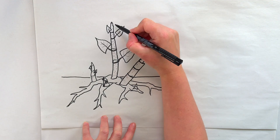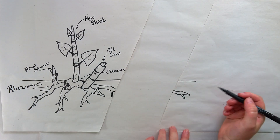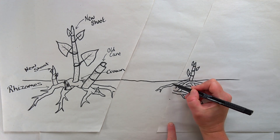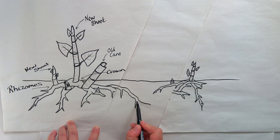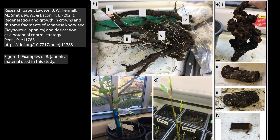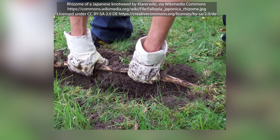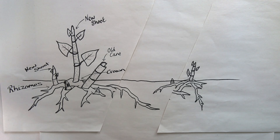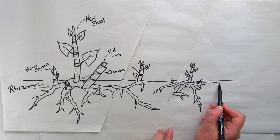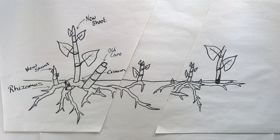Crucially, Japanese knotweed will happily regrow from any small fragment of stem or root which breaks off. This menacing underground root structure is exactly why Japanese knotweed is tricky to remove. The rhizomes allow Japanese knotweed to survive the winter underground and dormant. Japanese knotweed rhizomes are dark brown on the outside, with a yellowy-orange interior — they look somewhat like a knobbly, large, dirty ginger root, or a very long muddy carrot. Rhizomes can grow as deep as 2 metres, or over 6 feet down into the ground, and can spread across as far as 7 metres, or over 20 feet away from the plant. This is why Japanese knotweed grows in such dense thickets.